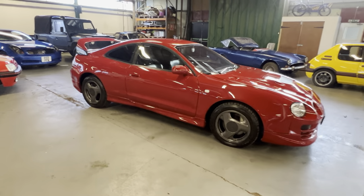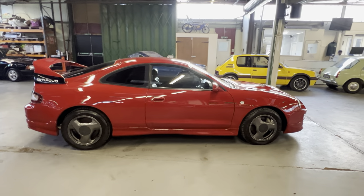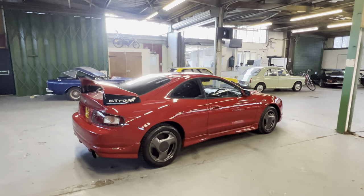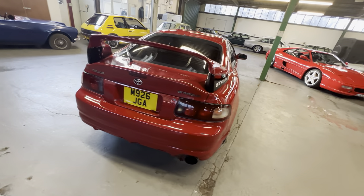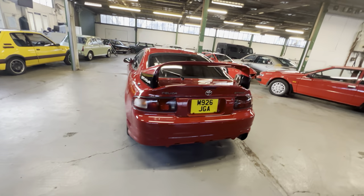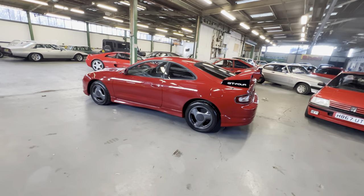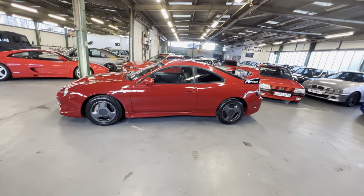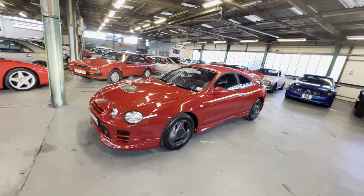1994 Toyota Celica GT4 — this is the turbo four-wheel drive, all-singing, all-dancing version. Finished in nice bright red, this car was made in 1994 and brought into the UK in 2001. All GT4s in the UK were imports; they were never sold directly here. This one is looking good on its standard three-spoke wheels, which is unusual as normally they'd be on aftermarket wheels by now.